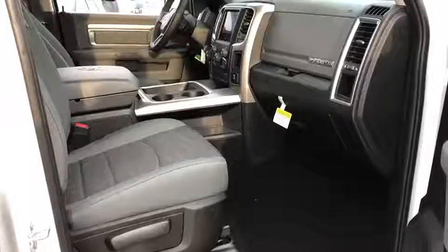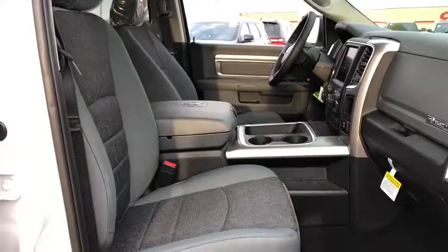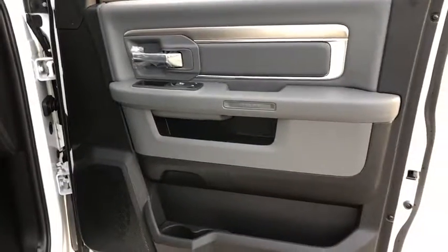Remote power door locks, trip computer, power windows, tachometer, tilt steering wheel, head-up display, power heated outside mirrors, privacy glass, and tire pressure monitoring system.